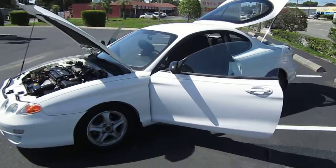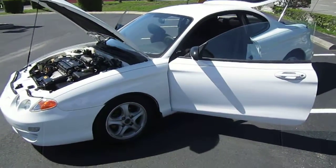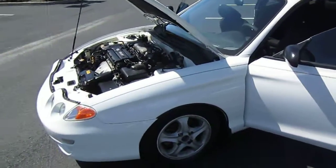Good afternoon YouTube. Here's Nick from Meticulous Motors. Here for sale today is a 2001 Hyundai Tiburon — I believe it's a GLS, the base model.